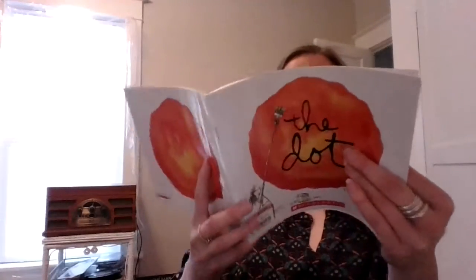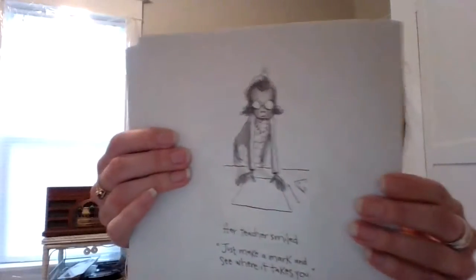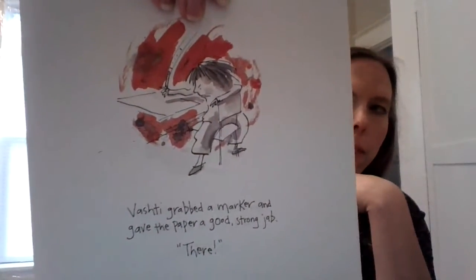Her teacher smiled. 'Just make a mark and see where it takes you.' So here's the teacher. Vashti grabbed a marker and gave the paper a good, strong jab. There.